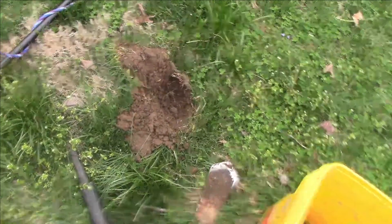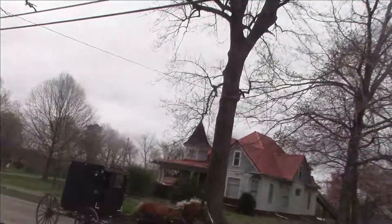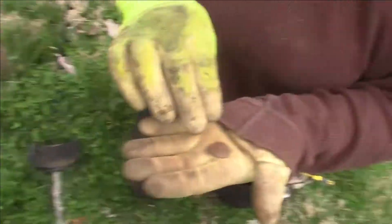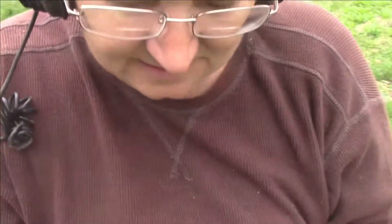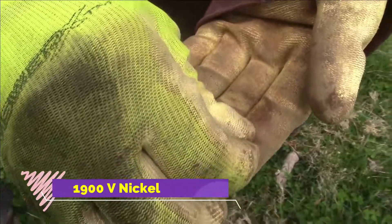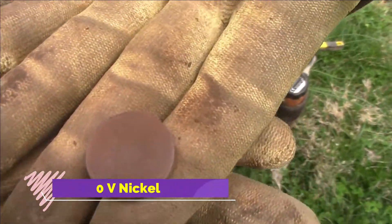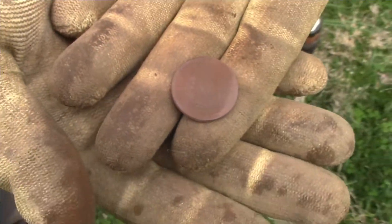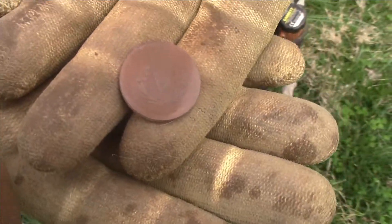I just found something amazing! Yay! There's the Amish people going by looking at my new find. Cheryl says it's a V nickel. It has a V on the back. It's a V nickel from 1900.